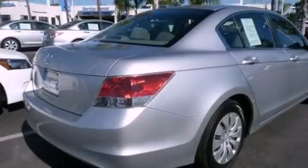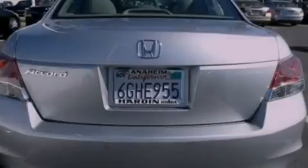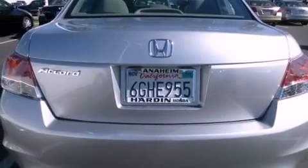Its top features include cruise control, keyless entry, a CD player, an engine immobilizer theft deterrent system, a traction control system, side curtain airbags, and rear seat child-proof door locks.